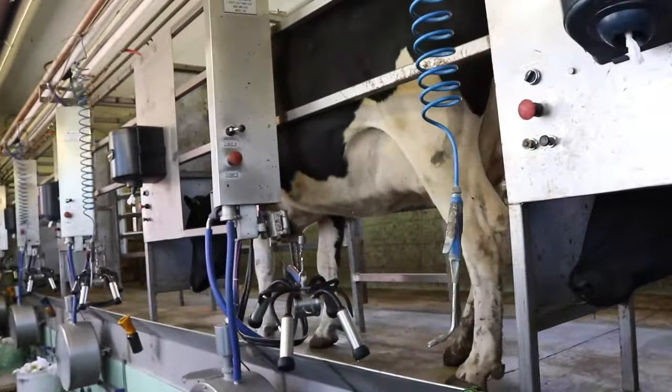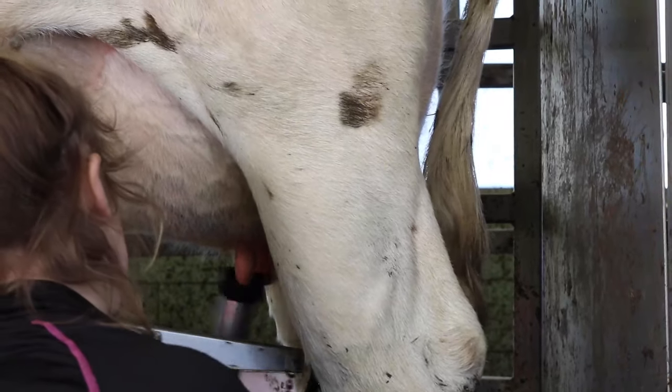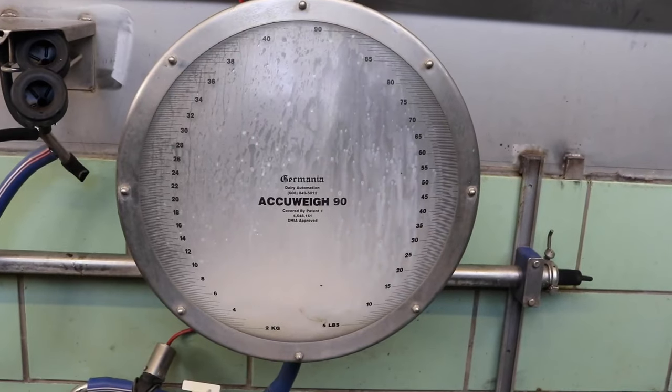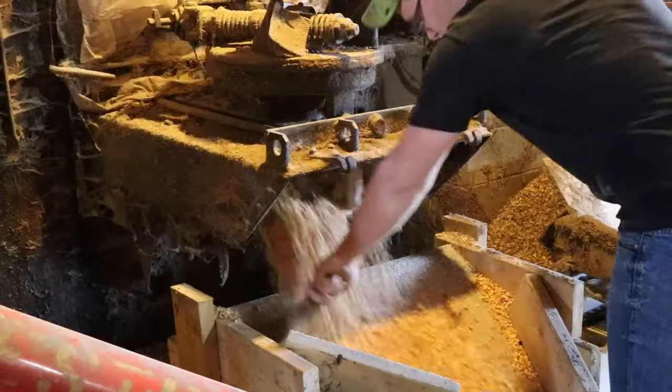The first step is milking the cows. They walk into a room called the milking parlor. Their udders are sanitized before they put on the milking machine.